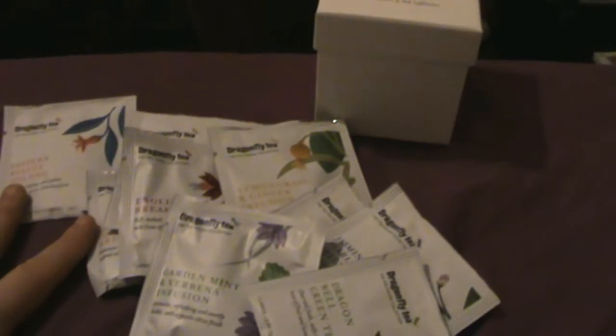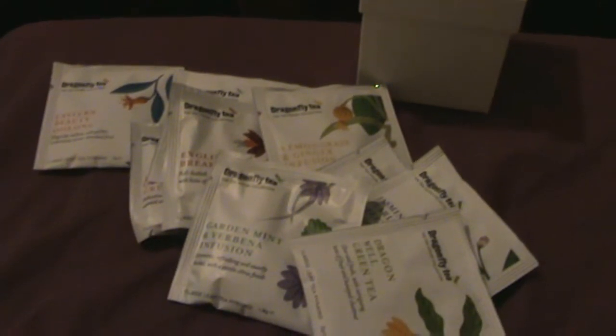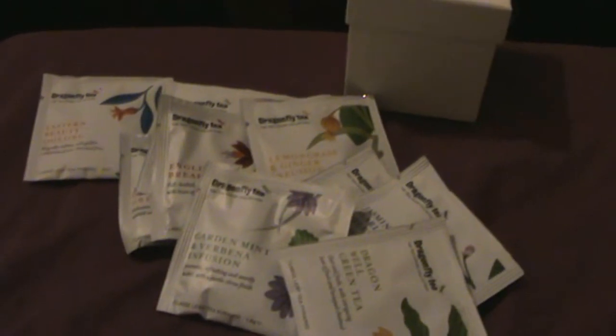That's the full selection. I'm going to do them five at a time because I can't really drink that much tea. I'll try to match up similar teas together — so the English Breakfast and Earl Grey will definitely go in one group, and the more herbal infusion blends together as well. So the first five are English Breakfast, Earl Grey, Eastern Beauty Oolong, and the two infusions: Garden Mint and Verbena, and Lemongrass and Ginger.